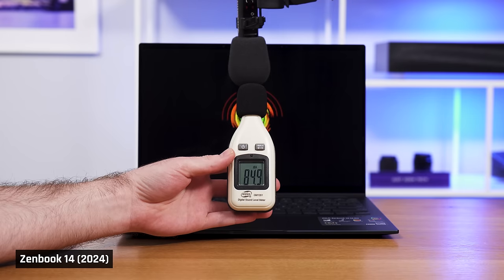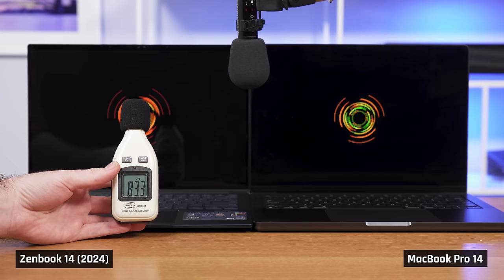The speakers on this year's model are much improved. The sound is loud, powerful, clear, and it has a decent soundstage. That being said, there really isn't much bass at all, and that's what separates this laptop from the top-performing laptop in the category, the MacBook Pro 14.